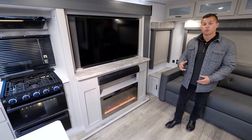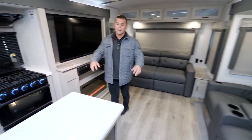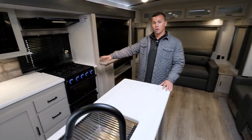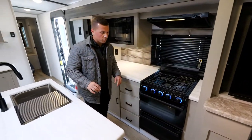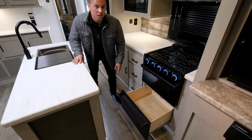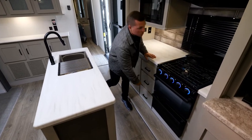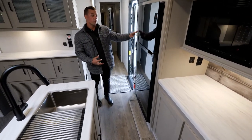This unit also has a freestanding dinette and an island kitchen sink that provides tons of countertop space. Directly across is the stove, and on all Heritage Glens there's a neat little storage feature: directly below the stove is a conveniently placed pots and pans drawer that provides even more storage.